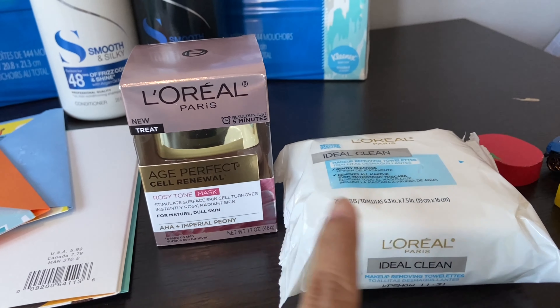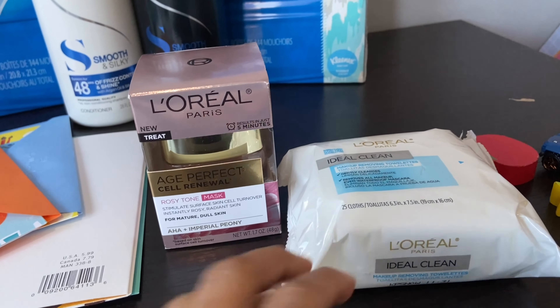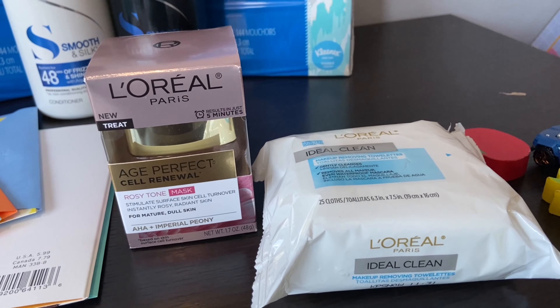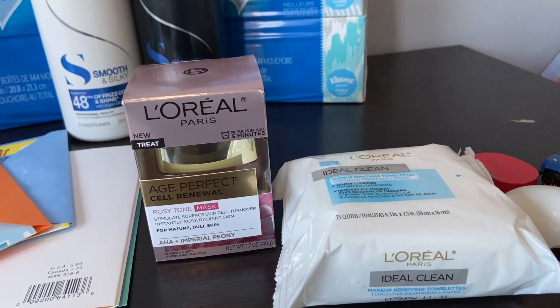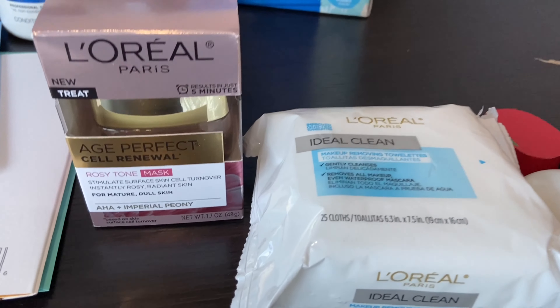My second transaction was with my own card. This week L'Oréal has a 'spend thirty get ten dollar holiday cash back' deal. I had almost sixteen dollars worth of CRTs on my card, so I knew I had to buy some L'Oréal.